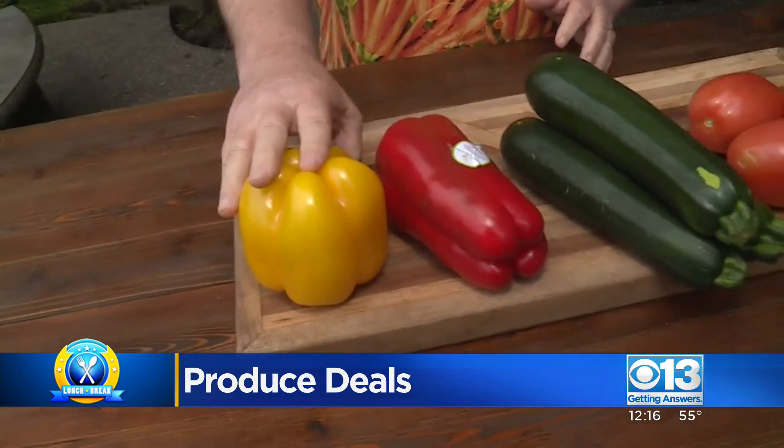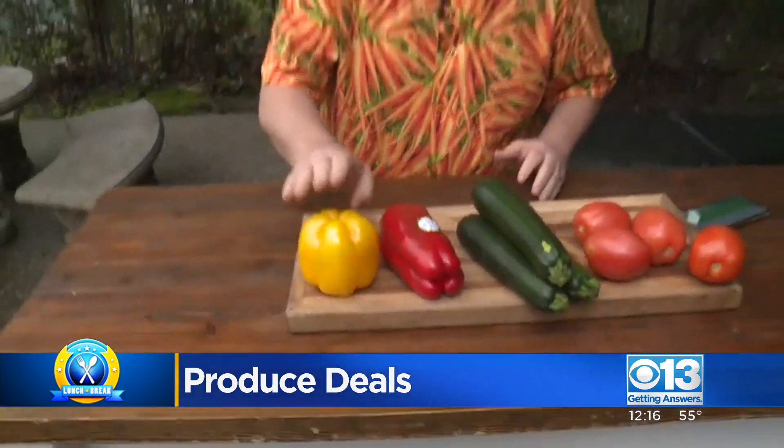You've got orange, red, and yellow bell peppers — 88 cents each. Anytime you can get a colored bell pepper under a buck each, that is an awesome price.